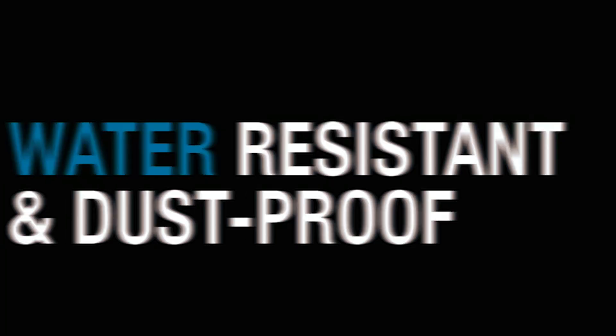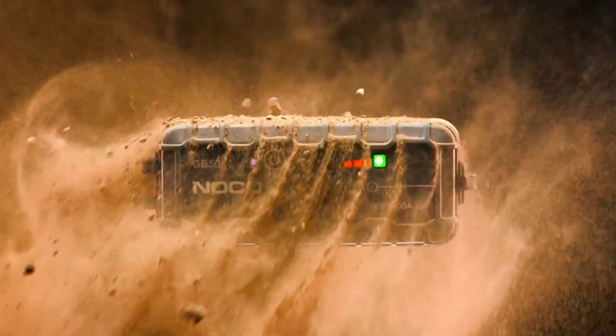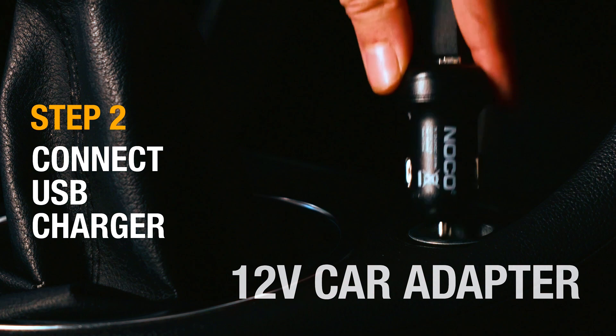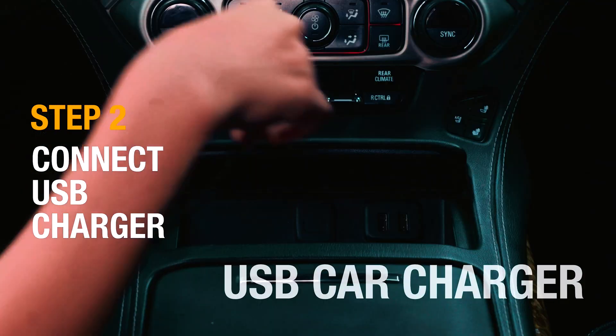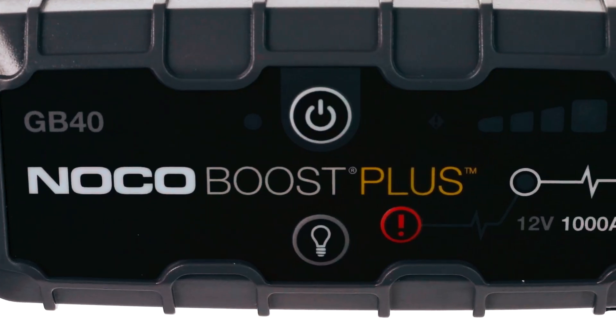The advanced design includes a rugged, water-resistant enclosure and a lightweight, ultra-compact form. The package includes heavy-duty booster clamps, a 12-volt car charger, a micro-USB charging cable, a microfiber storage bag, and a one-year warranty.